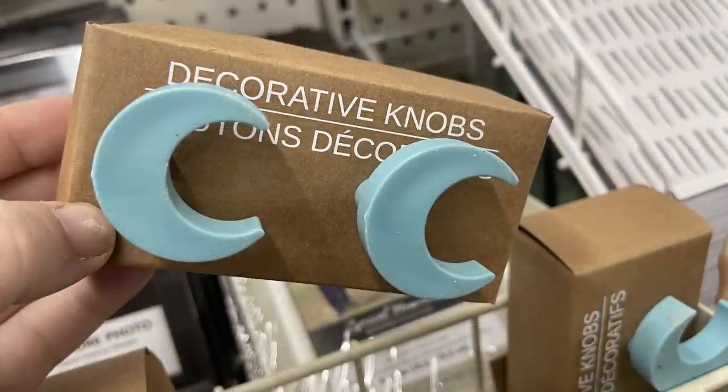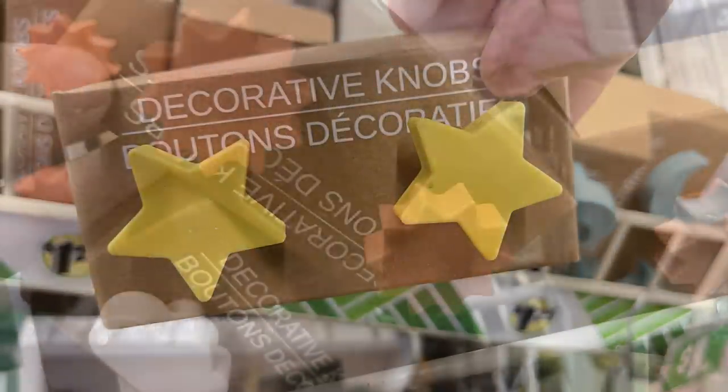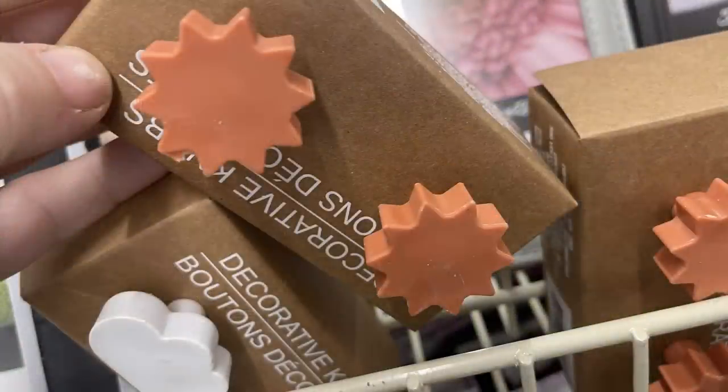The decorative knobs have been restocked. They're plastic and come with hardware. Options include blue moons, yellow stars, the orange sun, and white clouds.